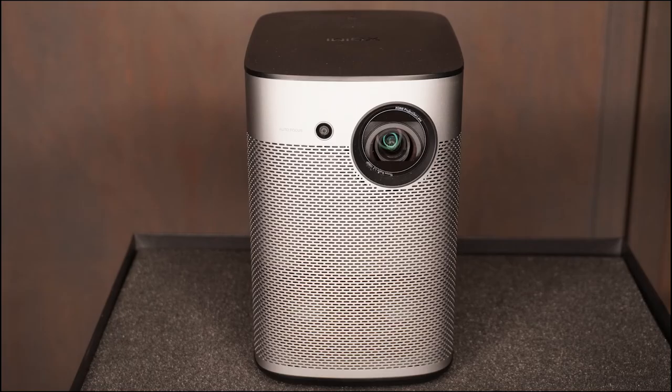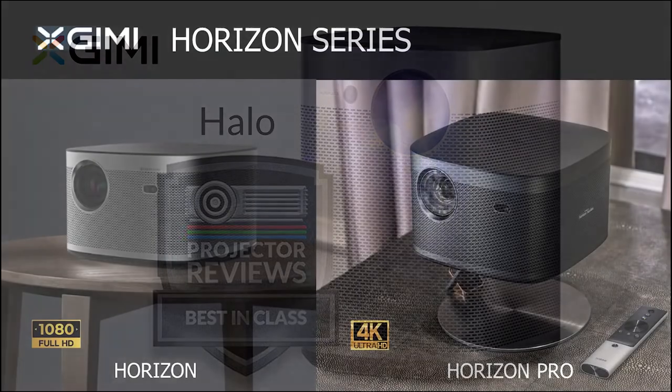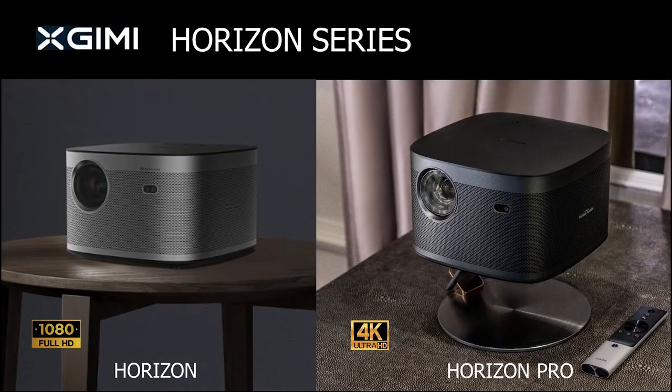So we're here to talk about XGIMI, and they make a really cool lineup of portable LED-based smart projectors. We want to talk about one of their cool models we're currently reviewing, as well as some new models they are about to introduce. So Andreas, for those people who are not familiar with XGIMI, could you give us a background of the company?